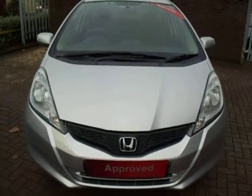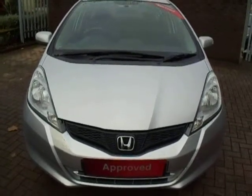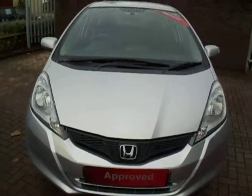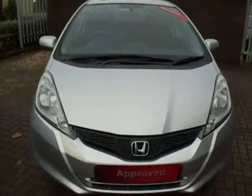Hello and welcome to JTU's Honda Shrewsbury. Here we have a 2012 Honda Jazz 1.3 petrol fuel injection.